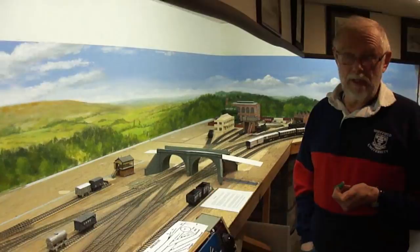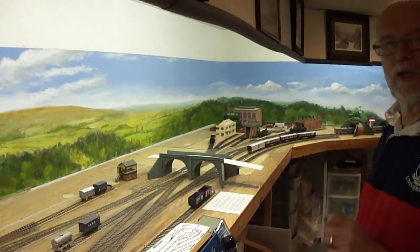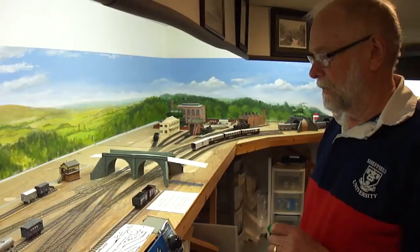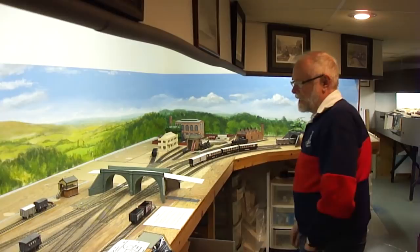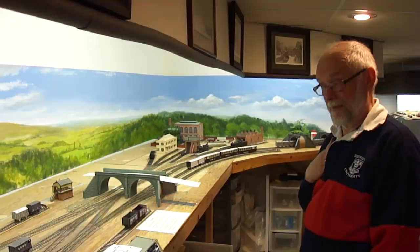The layout runs DCC, which has taken off in Britain just as much as in North America. As chips have gotten smaller, it's become easier to install them in smaller English locomotives. Sound chips are now the size of sugar cubes. At good British shows, probably half the layouts are DCC and half of those have sound. Canned motors are also becoming common. The main weakness of British diesels — only powering at one end — has now been addressed.